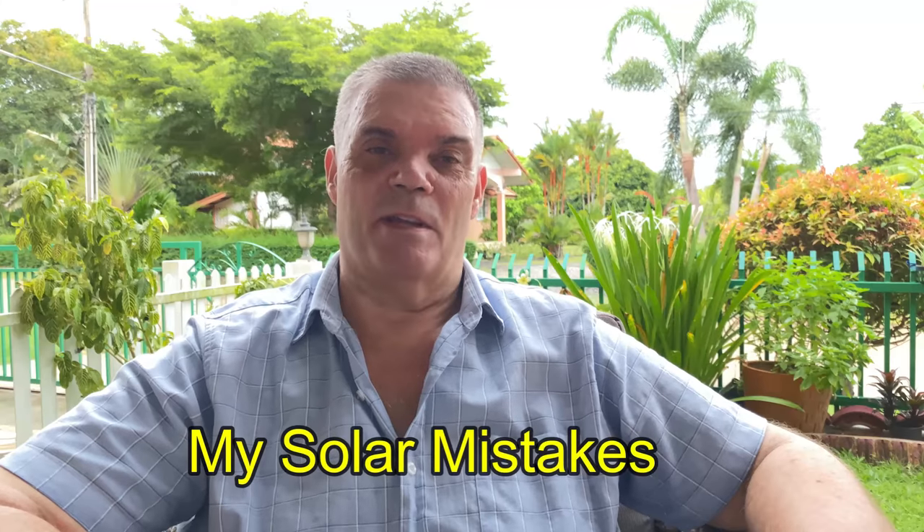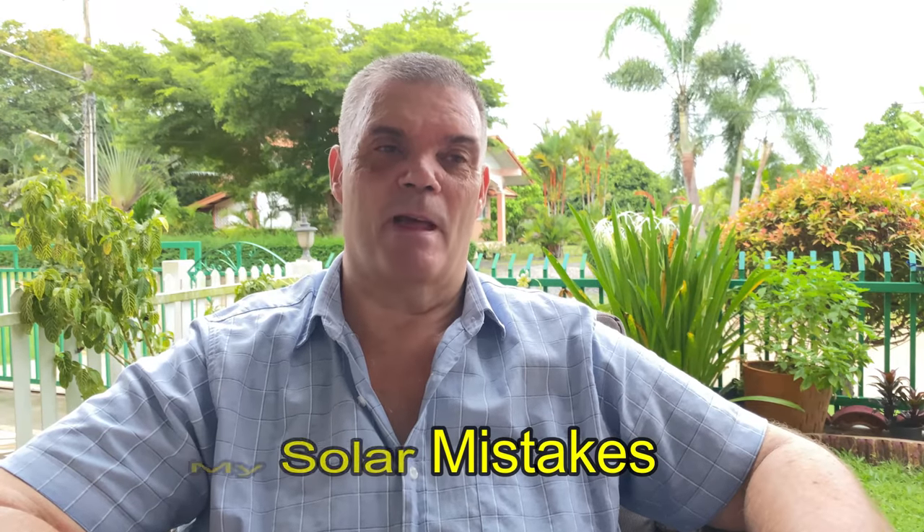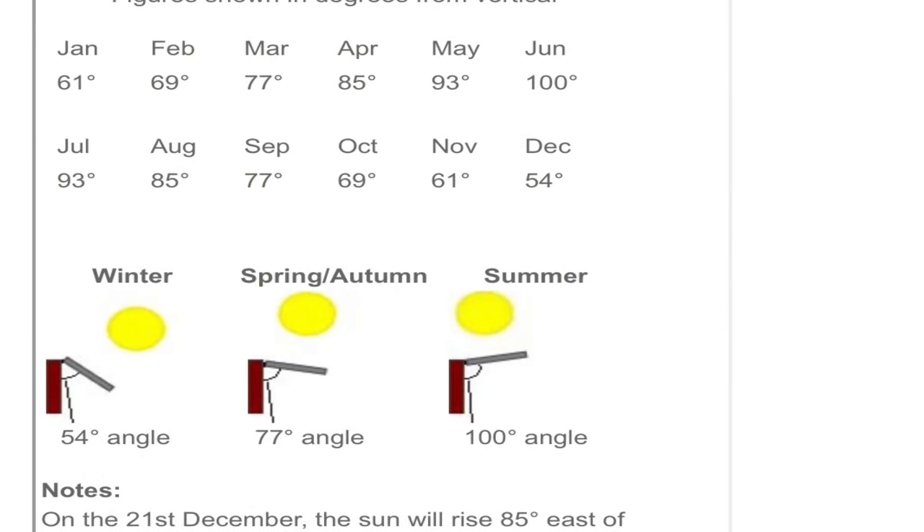Hello, Rez from Thailand. Today's video is going to be about where I've got it wrong with my solar. A couple of things have gone wrong with my solar because of my location in Thailand with regard to the sun's angle and how it alters during the year.